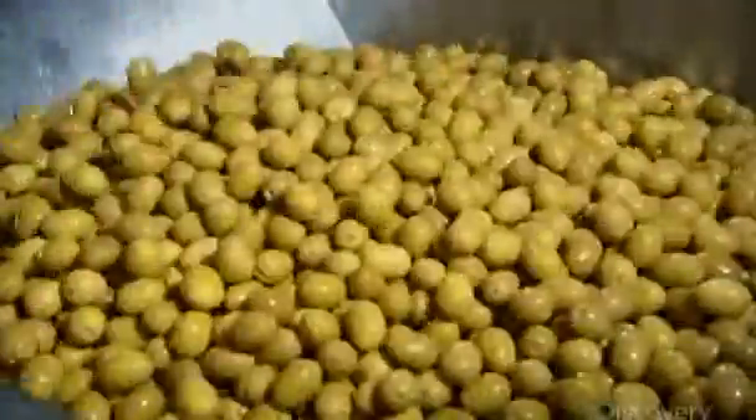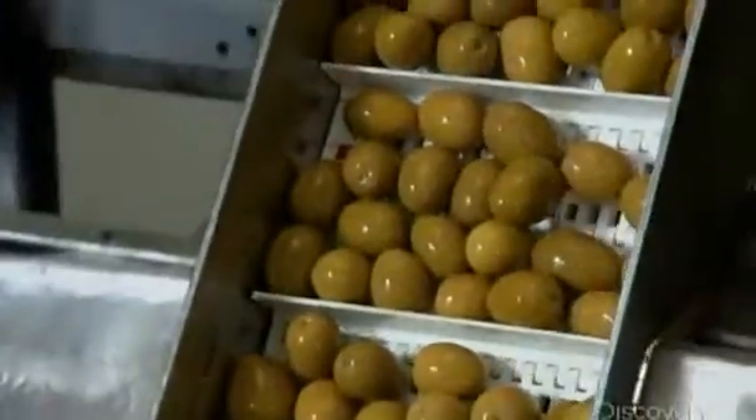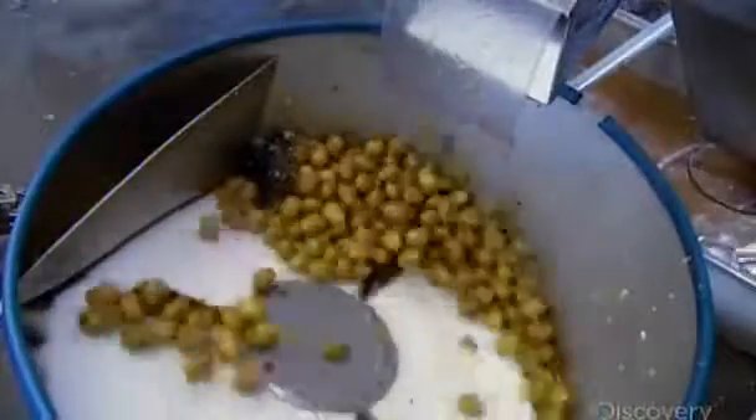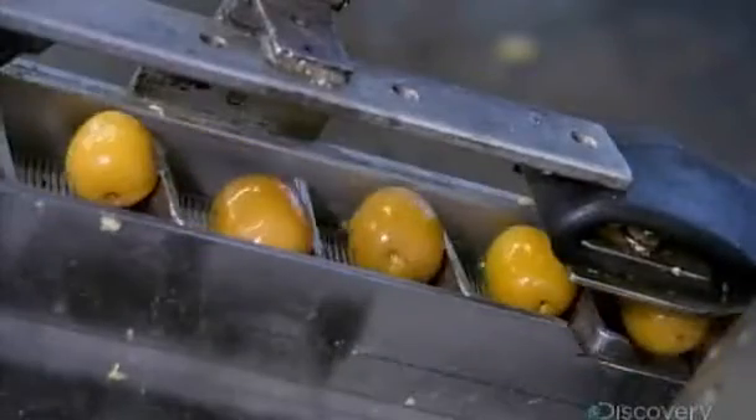The next stop is the pitting room. The first phase of the pitting operation is a spinning drum with olive-sized pockets lining its perimeter. As the drum rotates, an olive settles into each pocket. This lines them up so that they exit the drum in a line, onto the conveyor that transports them to the pitting machine.